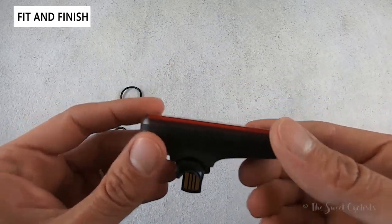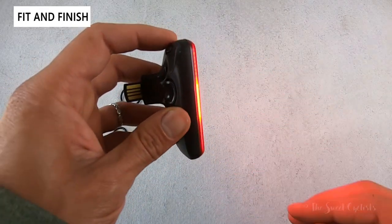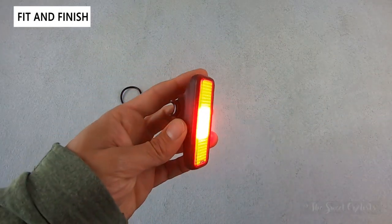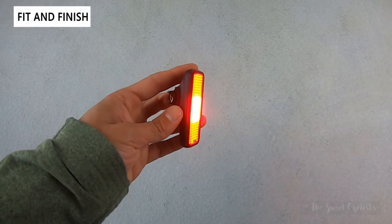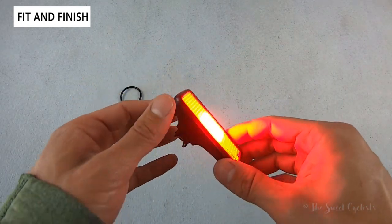There's also a raised lens, so when it's on you can see light peeking out the edge, giving you side visibility. Most accidents happen at a slight angle where a car doesn't see you, so this helps you be more visible at awkward angles or intersections.